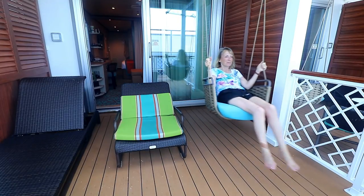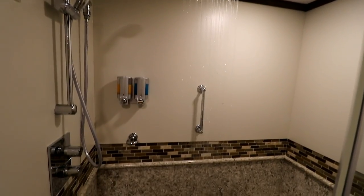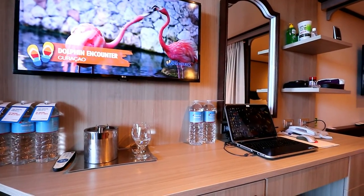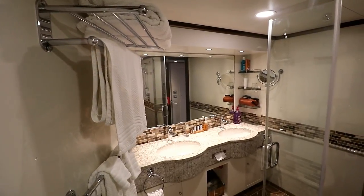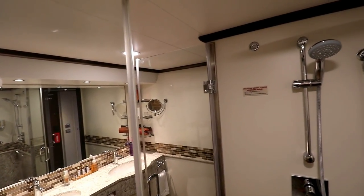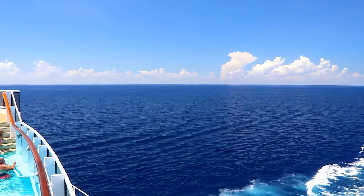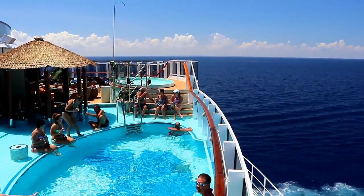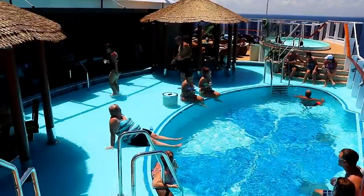I loved that our stateroom on the Carnival Vista, which was a Havana suite, had a huge shower with a rainfall shower head and a big high-definition TV in the bedroom, plus a second TV, somewhat smaller, out in the living room by the desk. And this suite was thousands of dollars cheaper than some other cruise line suites I've stayed in. Carnival is a tremendous value. Really, it was that Havana pool area — with the uncrowded swimming pool and jacuzzis that most of the other passengers don't have access to — that made our cruise on Carnival Vista so much better than most of the other cruises we've been on.